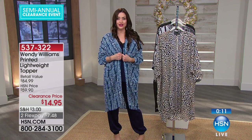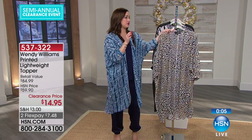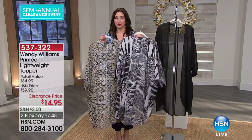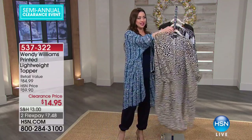A great look tonight for $7.48. Item number 537-322. We still have the animal, the black and white, and the black available for you. Order extra small through 3X. Congratulations to all of you getting that home — it was such a big seller. And again, for $14.95, that's fantastic.